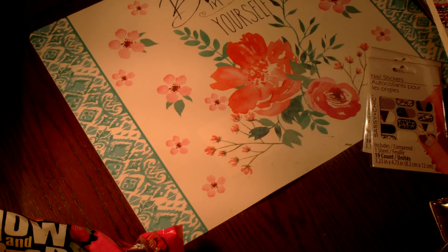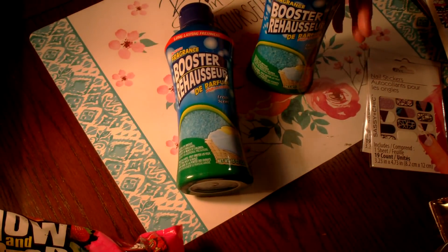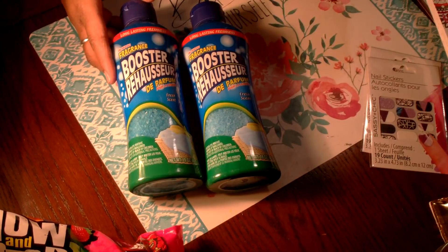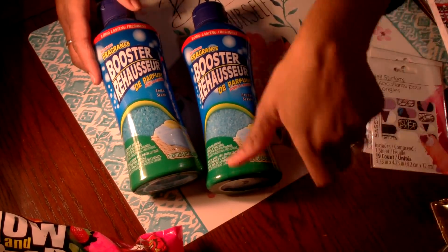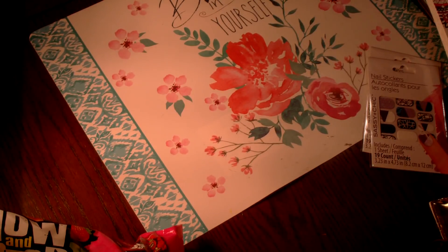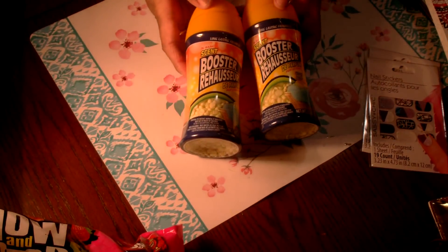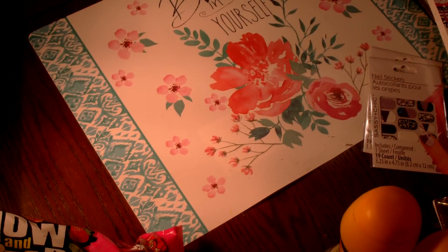I picked up three of the fragrance boosters in the fresh scent — these are a repurchase, love these. It's a 15-ounce container and they really smell good. I also picked up two of the smaller 4.5-ounce ones in citrus scent — also a repurchase. I like them both.